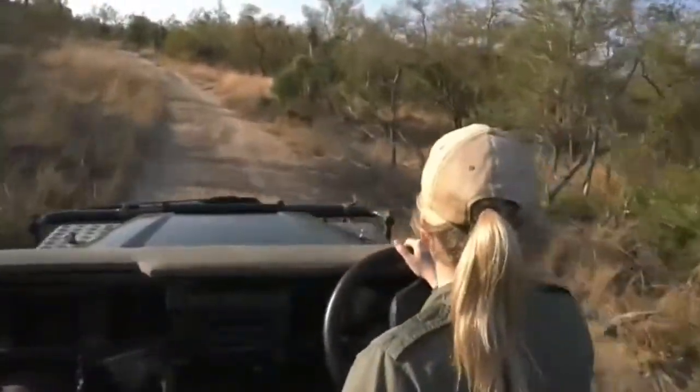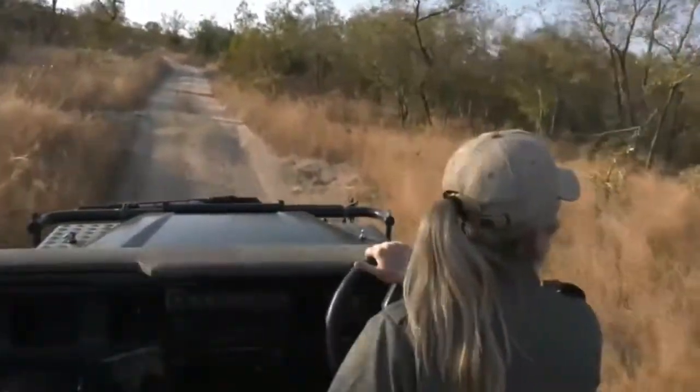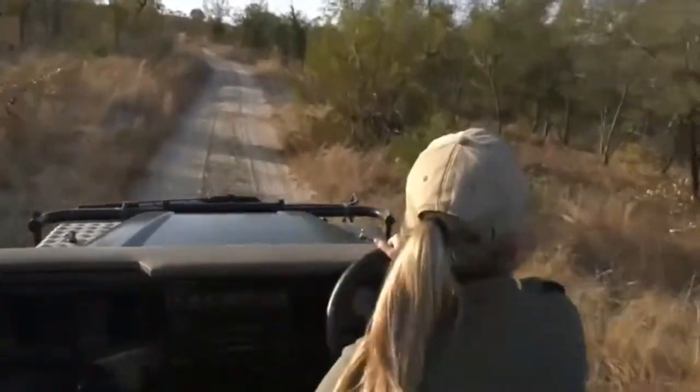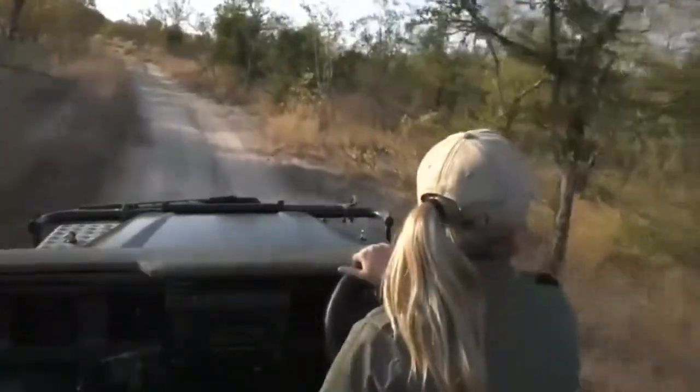There were magpie shrikes and drongos shrikes shouting in here. So we'll just look very carefully. Unfortunately it's a very dense drainage line — lots of dumberty trees, lots of bush willows, lots of dense bush.